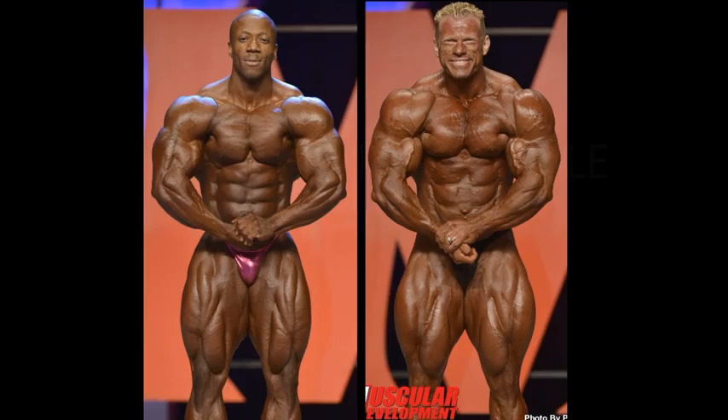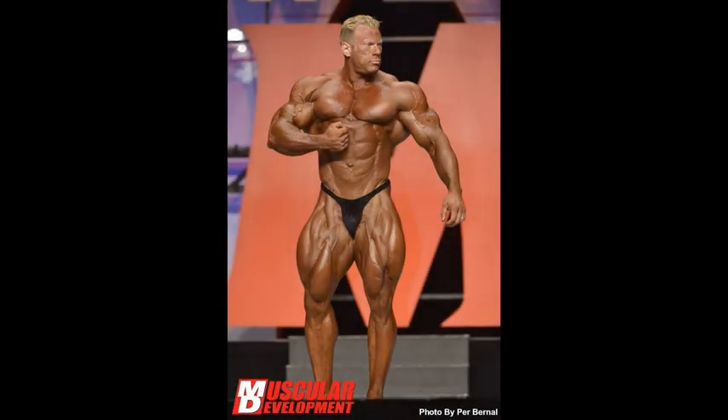Ladies and gentlemen, these two are a judge's nightmare — it could go either way every time they stepped on stage. But this time, once again, I am going to go with Dennis Wolfe. It was a very close contest, but it was a weak rear lat spread for Sean Roden, and Dennis Wolfe dominated in the side shots. That's a mathematical equation. Dennis Wolfe picks up the Duke once again.